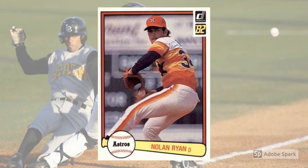1982 Donruss Nolan Ryan, No. 419. Ryan virtually always appears on lists of the most valuable cards from whichever set he's in, and 1982 Donruss holds serve in that respect. Even though he was 35 entering that season, and even though most people probably thought he was about done, the Ryan Express would push on for another 12 full seasons in the major leagues. Today, perfect copies of Ryan's '82 Donruss bring in about $50.